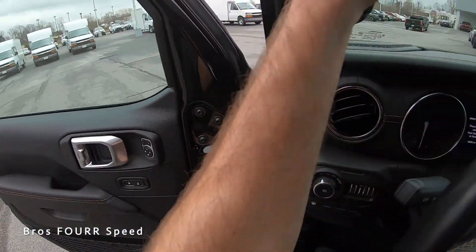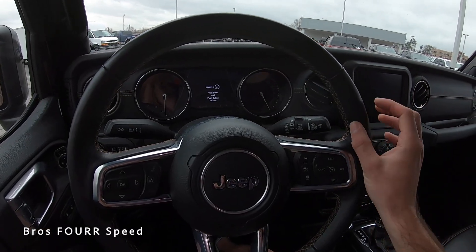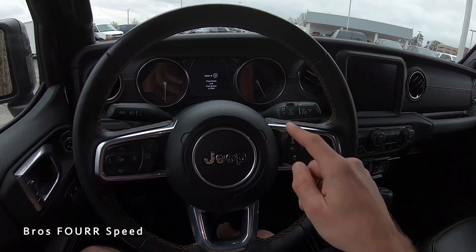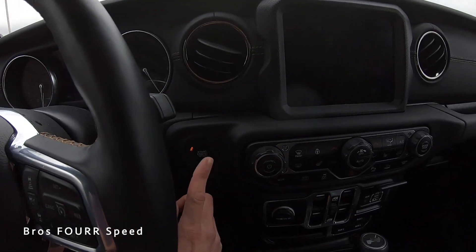There's also a grab handle in the front for easy entry and exit. The steering wheel is covered in solid black leather with brown stitching and cool trim pieces on each side.